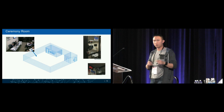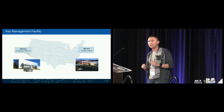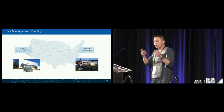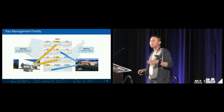Key ceremonies are where ICANN performs digital signatures for new keys, generation of new keys, and key management. They require dual access and dual occupancy and are blanketed with alarms and redundancy. The location of these key management facilities is not a secret — as part of ICANN's transparency mandate, there are two locations in the US: one on the East Coast in Culpeper, Virginia, and one on the West Coast in El Segundo, California. Quarterly key ceremonies are performed, alternating between both facilities.